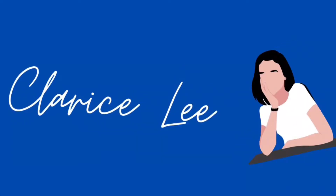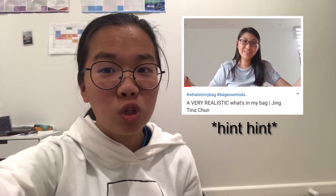Hey guys, it's Clarice and welcome back to my channel. Today's video is kindly inspired by one of my friends who's also on YouTube — shout out to you, you know who you are, so thank you. Today's video is what I bring in my bag to uni.